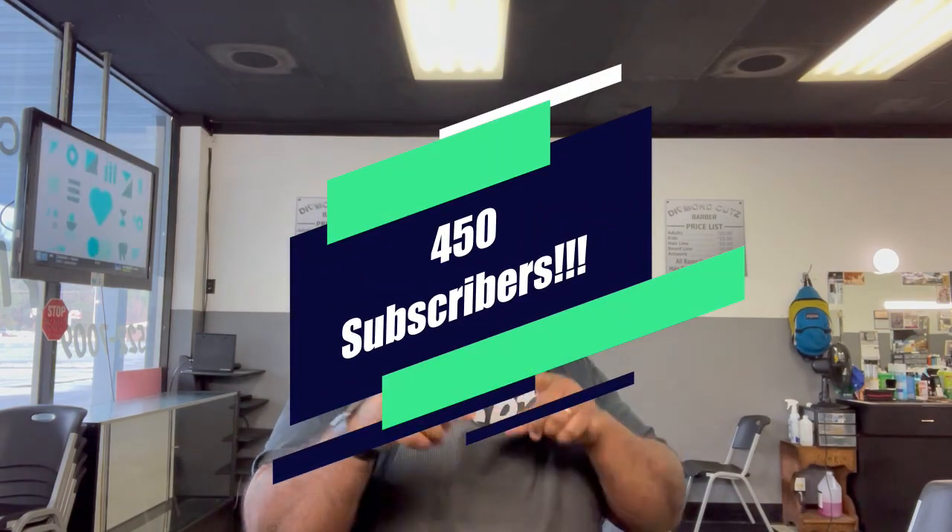Yo, what's good! If you're watching this video, that means I've hit 450 subscribers, so we're getting closer to the 500 subscribers giveaway. This video is to let you know what will be in the giveaway and how to enter. You want to know what's in it first? Because if you don't like what's in it, there's really no reason to even subscribe, right?